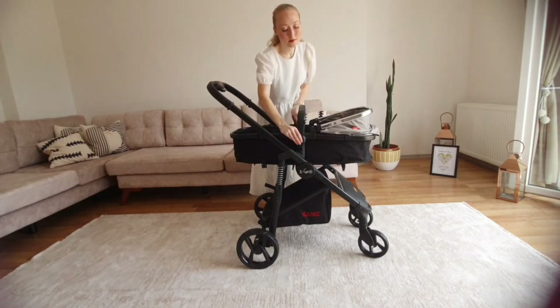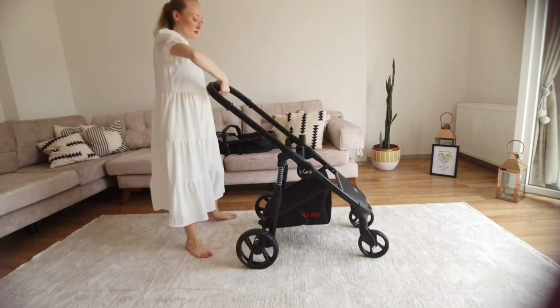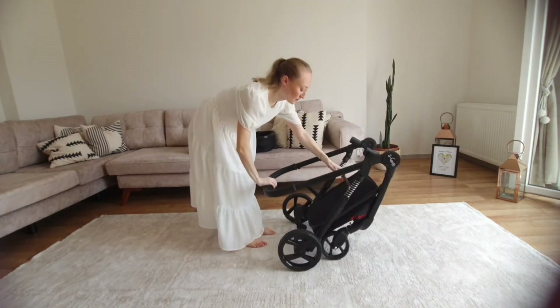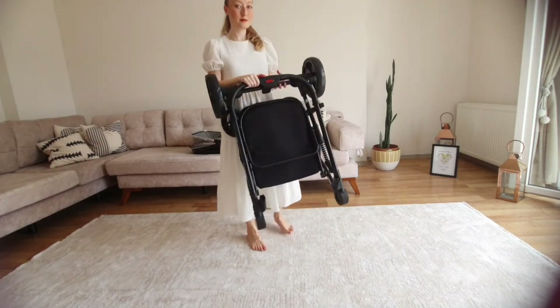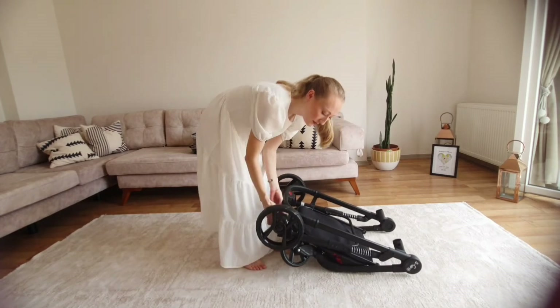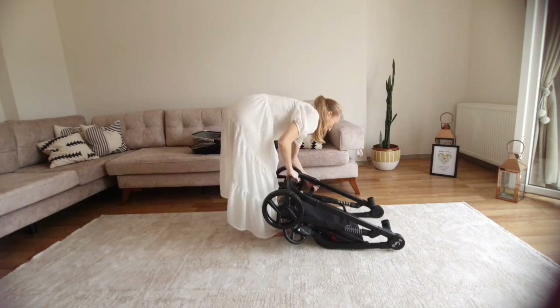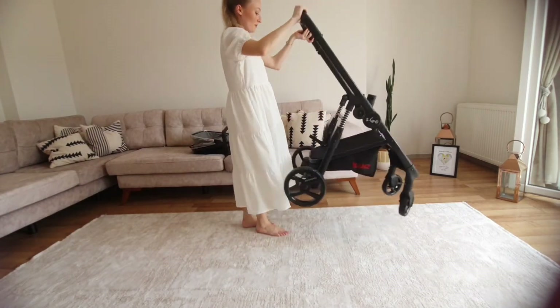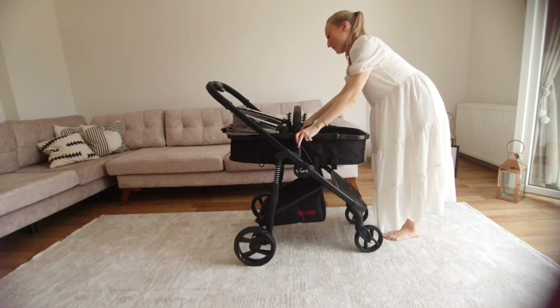The pushchair folds down really easily — you just push one button and it folds down, and you can make it really small. We were impressed by that. You can remove the seat part, fold the base down really small, and the wheels then detach as well. So if you're going on holiday and you've got a lot of things in the boot, you can detach the wheels too, which was fantastic — really tight and compact, fits in the boot easily.